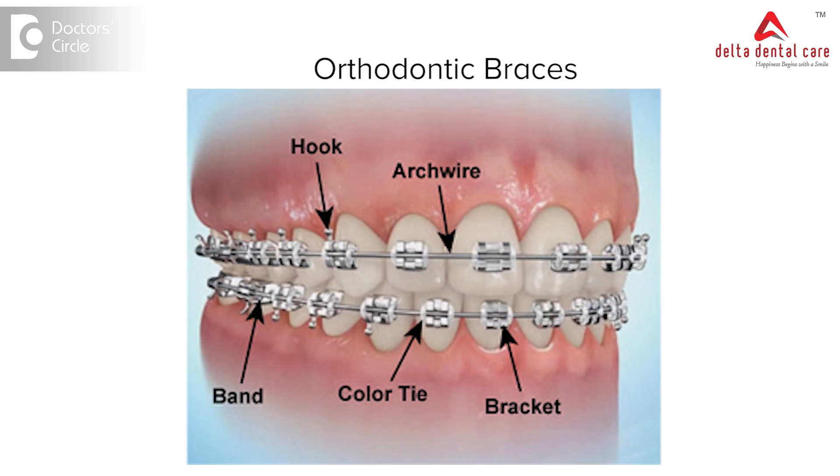Traditional braces are used to correct malalignment or crooked teeth and the jaws. These are traditional cemented brackets which are attached with wire, where the orthodontist tightens or changes the wire at regular intervals to correct the malaligned teeth and jaws into a favourable position.